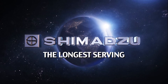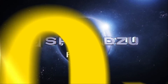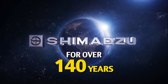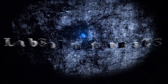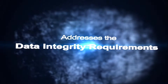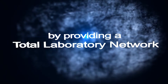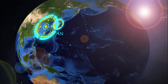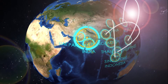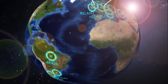Shimadzu, the longest-serving analytical instrument manufacturer in the world for over 140 years, has yet again developed a revolutionary product — the LabSolutions CS — which addresses the data integrity requirements for all laboratory instruments by providing a total laboratory network. This innovative network-enabled data system has been implemented across the globe and heralds a new modern era in the analytical industry.